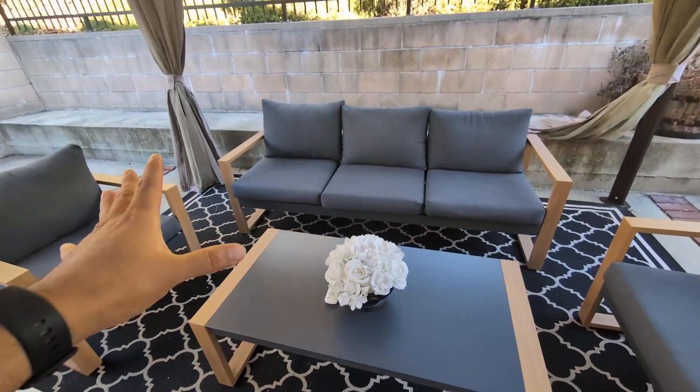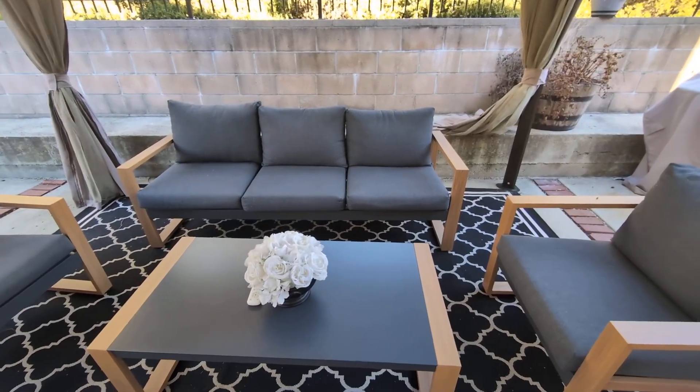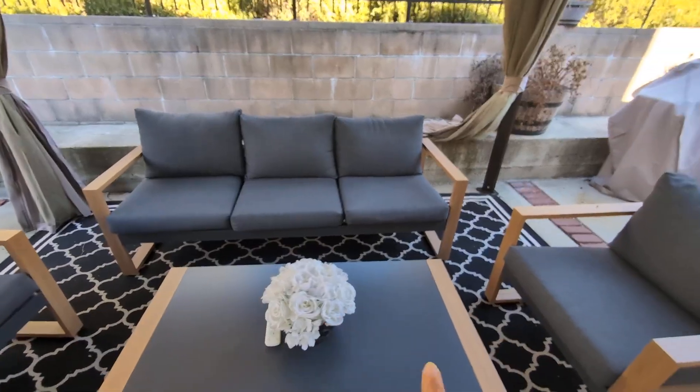Today we're going to be reviewing the Grand Patio four-piece set. As you guys can see, it does come with the sofa and the two individual chairs.